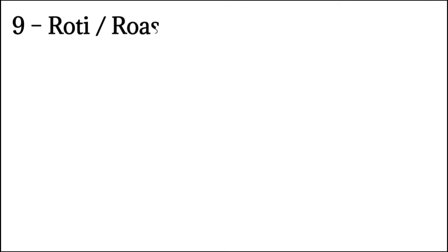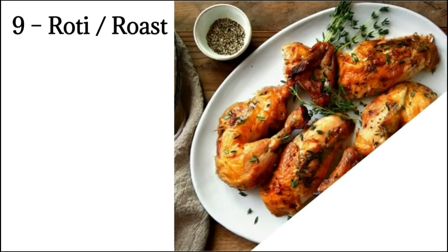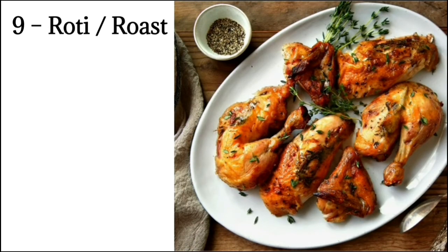Number 9: Rôti means roast. At this stage, the balance of the courses is gradually returning from heavy to light. Roast always contains roast of game or poultry — chicken, turkey, duck, pheasant, quail. Each dish is accompanied by its own particular sauce and gravy, with a green salad served separately on a crescent-shaped dish.